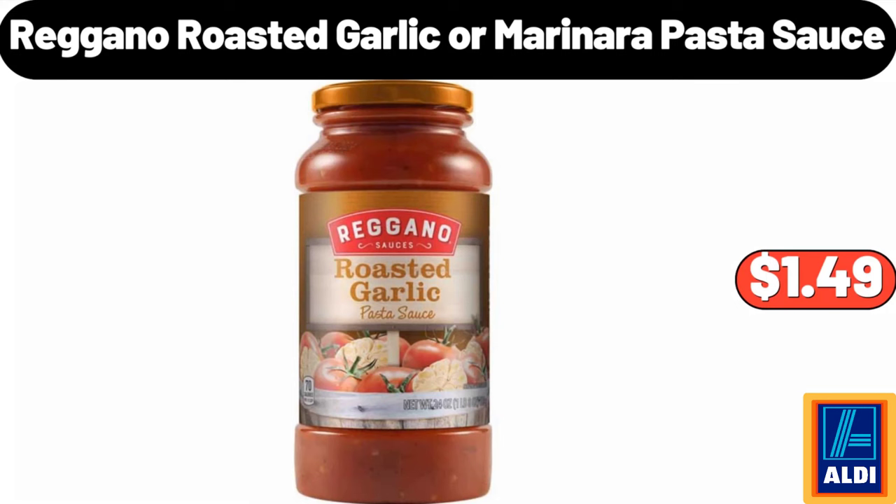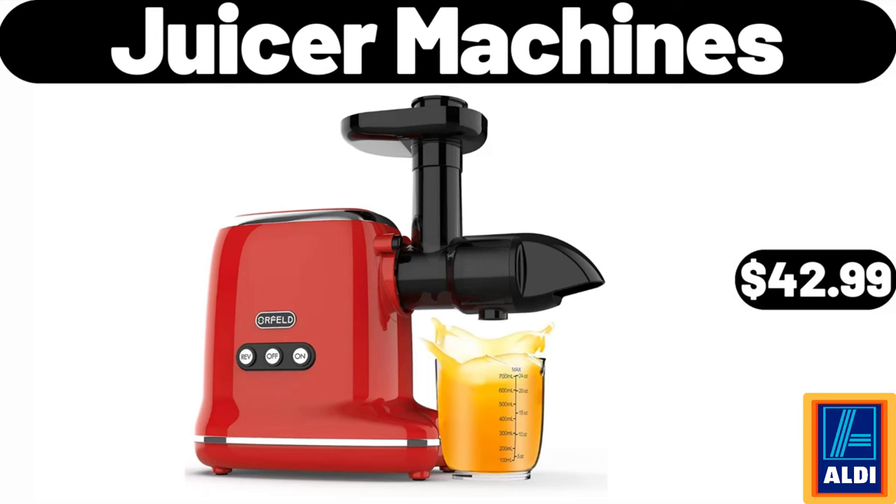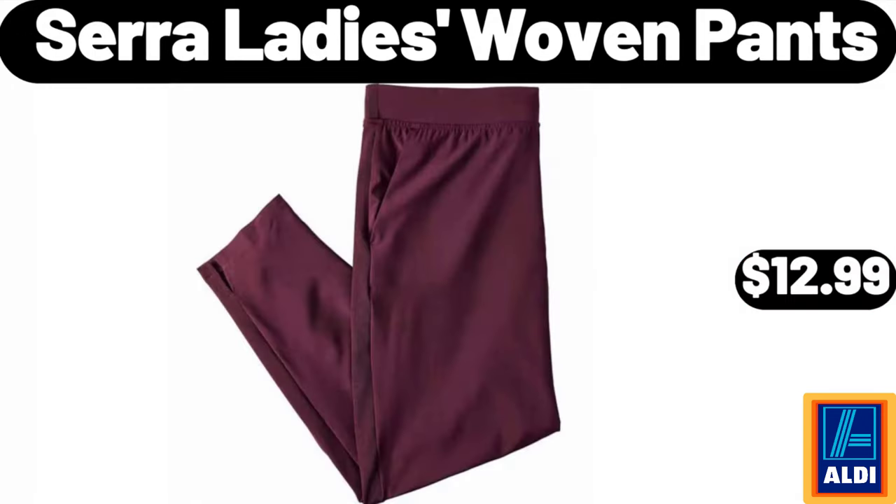Regano roasted garlic or marinara pasta sauce $1.49, Washington Bartlett pears 3 lb $2.69. Juicer machines $42.99. 6-in-1 cordless stick vacuum cleaner $36.99. Sarah ladies woven pants $12.99.